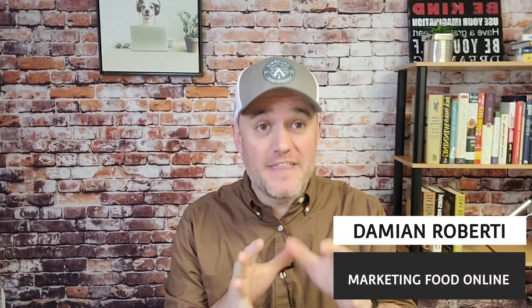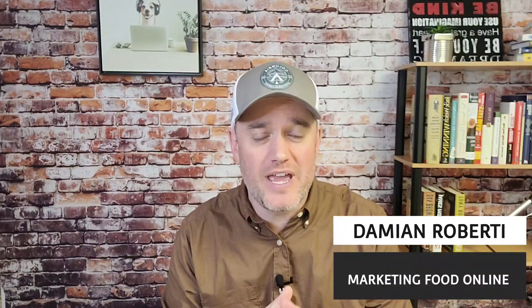Hey, it's Damien from Marketing Food Online. In this video, I'm going to give you nine different ways that you can actually create a business model relating to food. I'm going to break down nine really easy ways that you can actually create a food product and get it into the hands of your customers. If you're not really familiar with these, I'm going to break down each one of them right now.